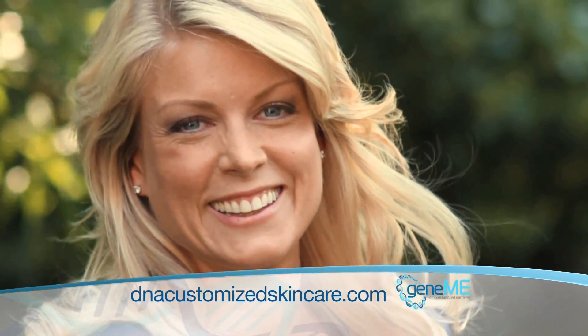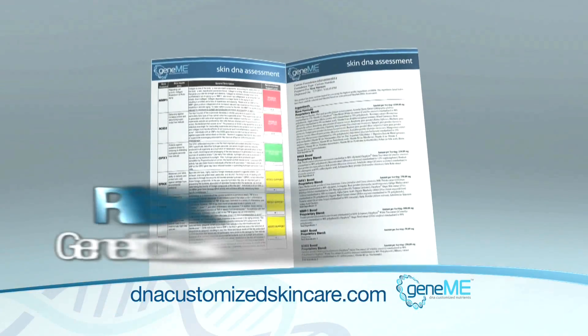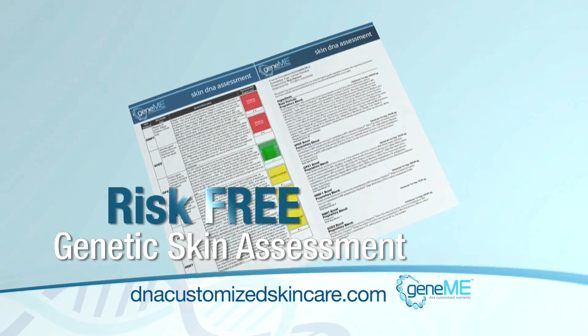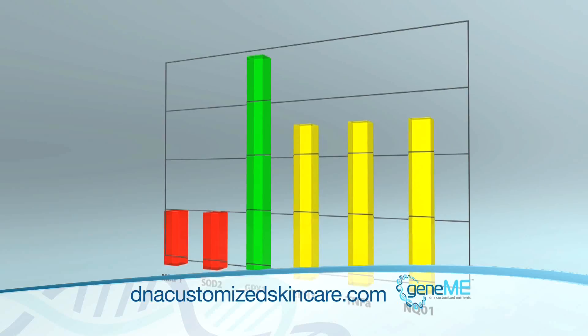Can genetic aging be adding years to your skin? The genetic skin experts at GeneMe invite you to find out with a risk-free genetic skin assessment. This analysis allows you to see what genetic factors could be causing your skin to age prematurely.